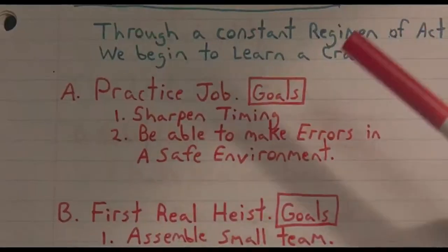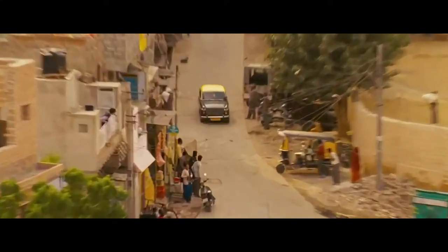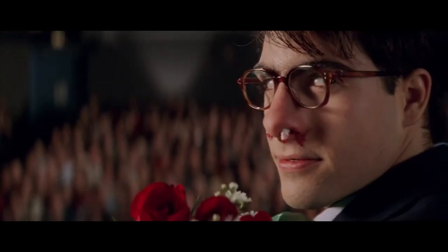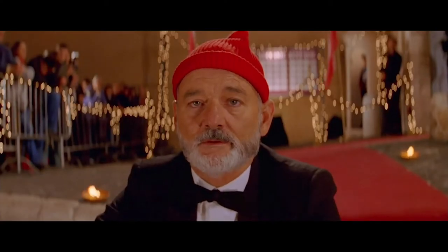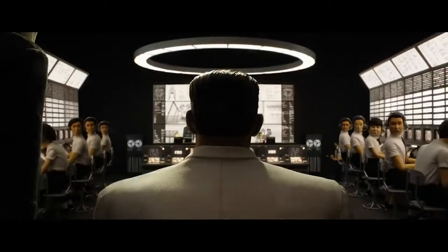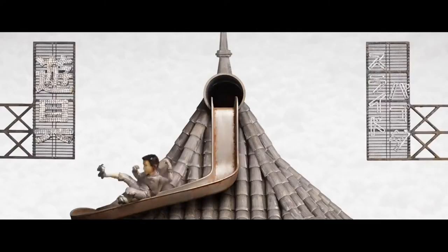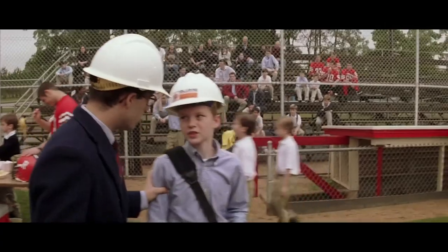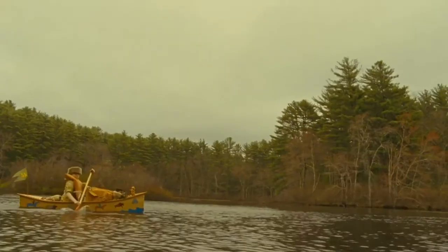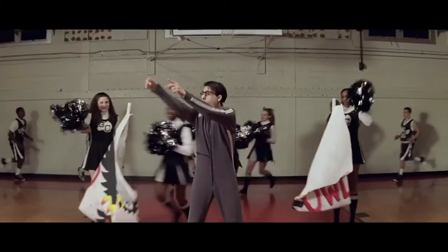A consistent and well-defined color palette means the audience feels a part of a world which is separated from their own. It also allows for much stronger set design that goes hand in hand with the detailed production design Wes Anderson uses. His detailed production design helps the audience believe in and become immersed in the worlds he creates, giving his films a very well-defined vibe that helps them become very popular.